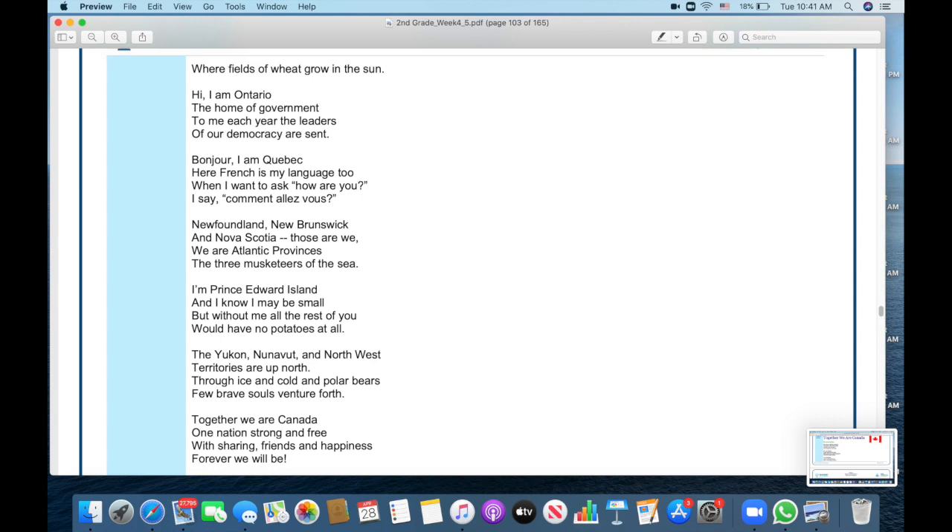I'm Prince Edward Island and I know I may be small, but without me all the rest of you would have no potatoes at all. The Yukon, Nunavut, and Northwest Territories are up north. Through ice and cold and polar bears, few brave souls venture forth. Together we are Canada, one nation strong and free. With sharing, friends, and happiness, forever we will be.